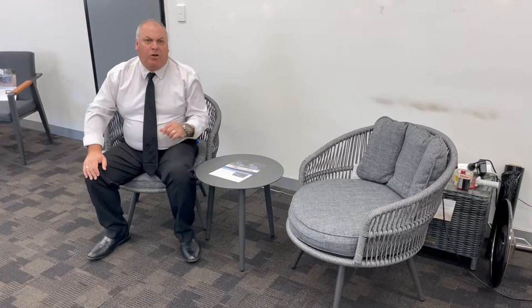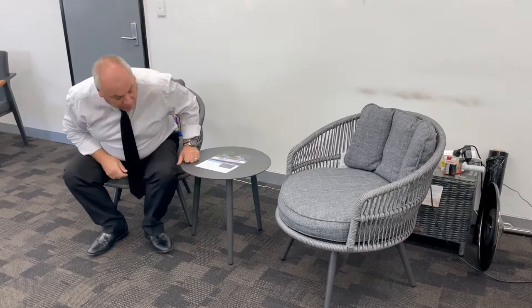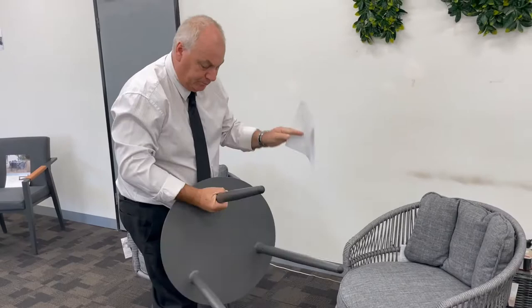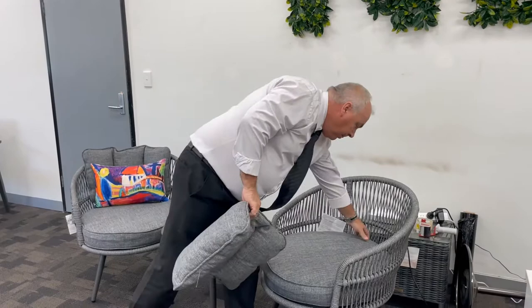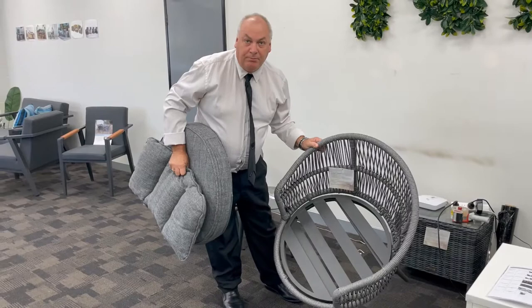The first product we're going to show you today is the Harvey Bay three-piece. It features a solid aluminium table, olefin cushions in a new fabric we're trialing. The frame is complete solid aluminium and the texture is not wicker but wick rope.